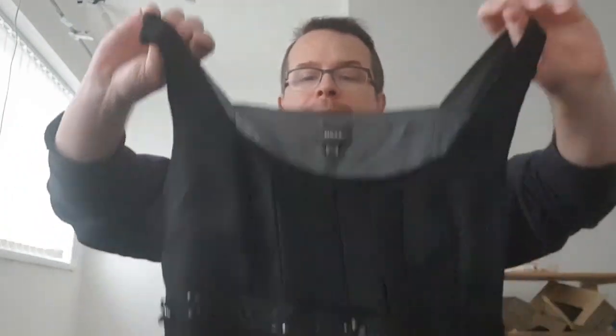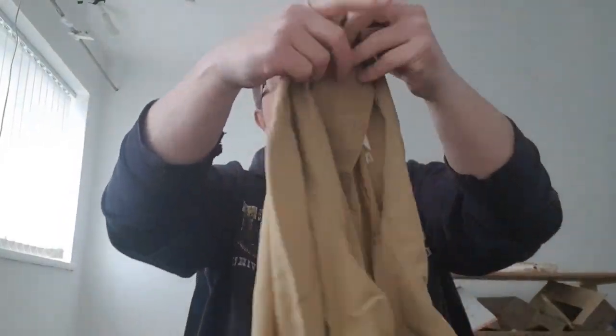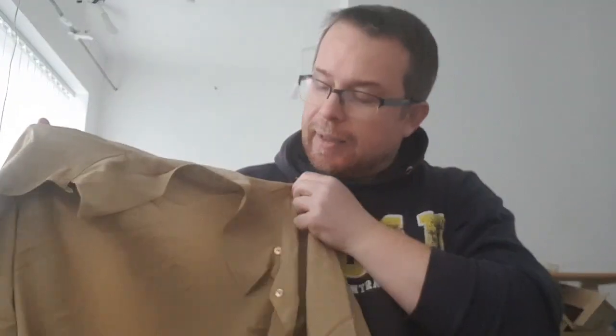A dress by Max, size 16. I'd say 12.99. It has beads — let me check if they're all there. It certainly looks like they are. So 9.99, maybe 12.99 if I feel like it.